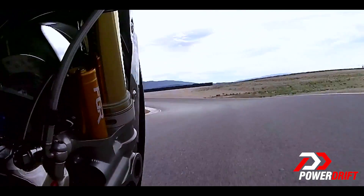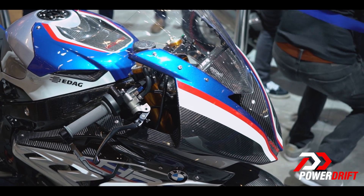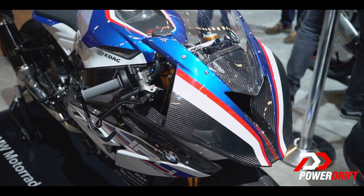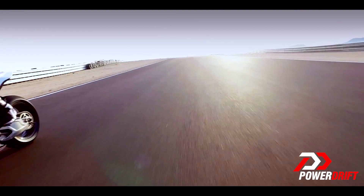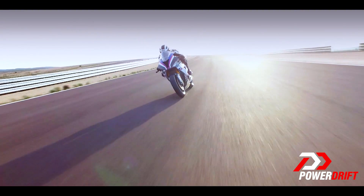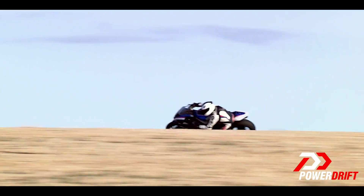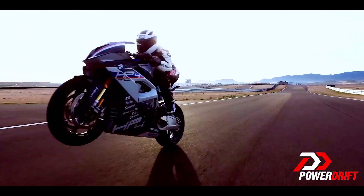That is some ridiculous tech, and I'm sure a lot of other manufacturers will also adapt this as well. As far as numbers go, this motorcycle is track-only and a limited edition — only 750 bikes have been made, and we are pretty much sure that most of them have already been sold.